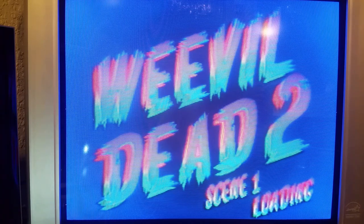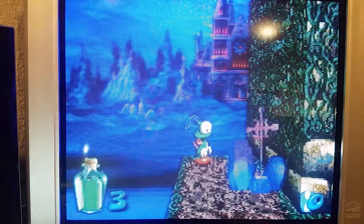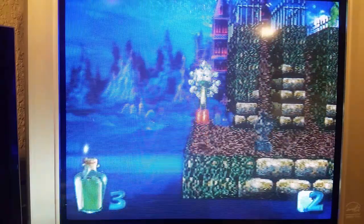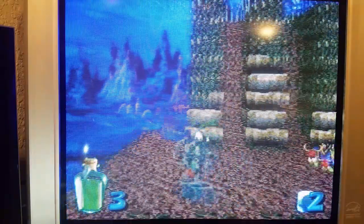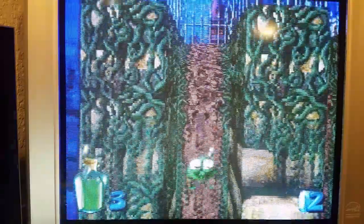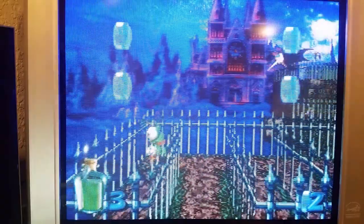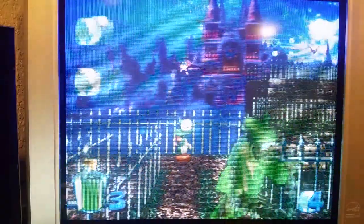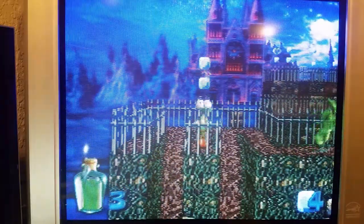This TV looks pretty sharp in person. One thing I noticed is the typical scan lines you might expect — they're not that prominent like in other TVs, but I can assure you they're there.